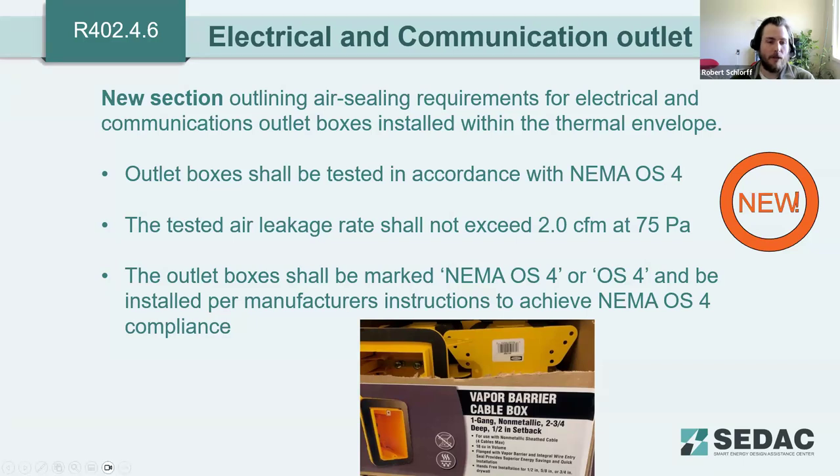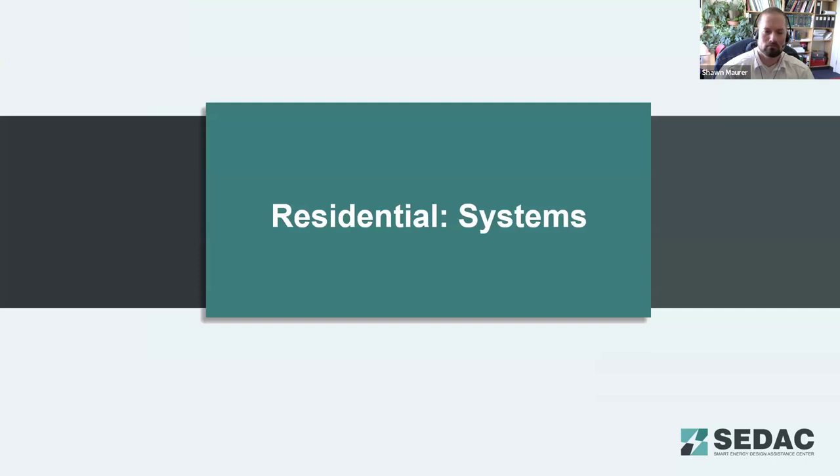Poll questions: Which assembly insulation value was maintained at the 2018 value by Illinois amendment — was it the wood framed wall, ceiling, slab, basement, or none? And what is the performance backstop for air leakage — three, two, five, or no backstop?